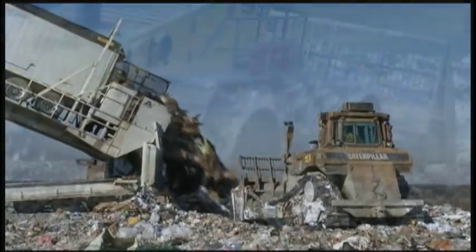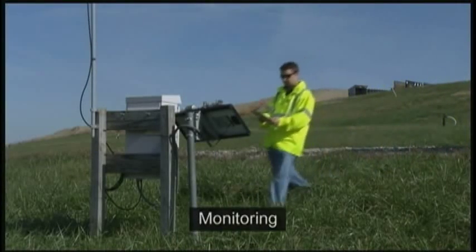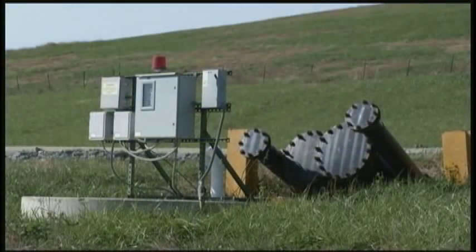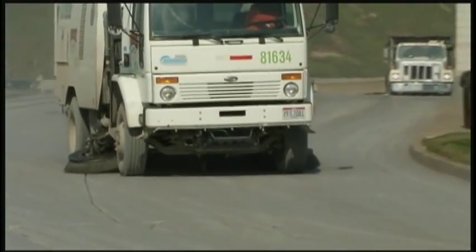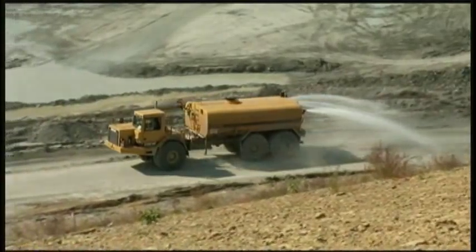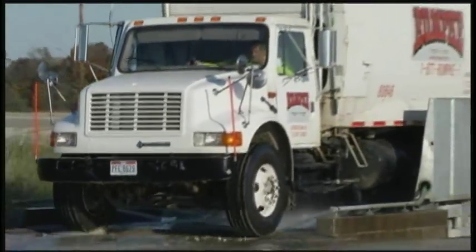At all of our landfills, monitoring is key. Rumpke uses technologically advanced air quality monitors, in addition to groundwater monitoring wells, to continuously ensure optimum air and water quality at and around our sites. Not only does Rumpke use street sweepers and water wagons to help control dust, but even our trucks pass through a specially designed wheel wash to remove any trash from tires and the underside of the vehicle, keeping waste where it belongs.